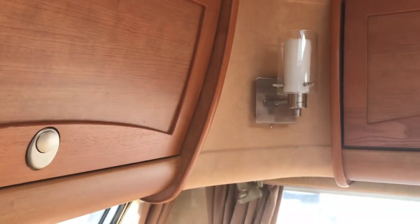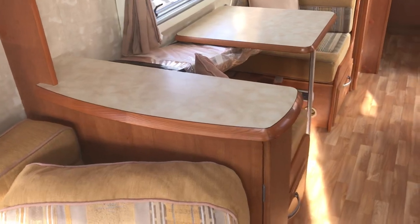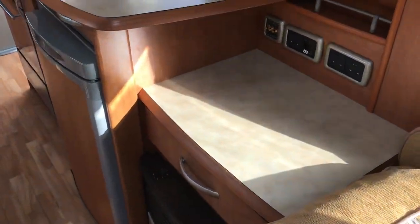A couple of mains lights either side. Nice little dresser area where your tables are stored, and then a TV station.